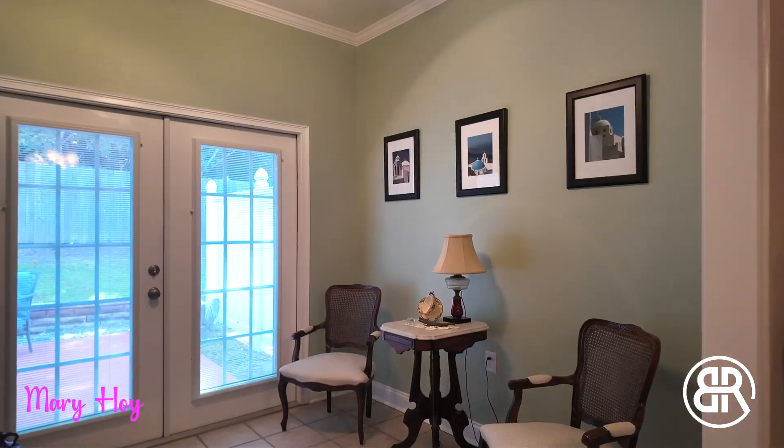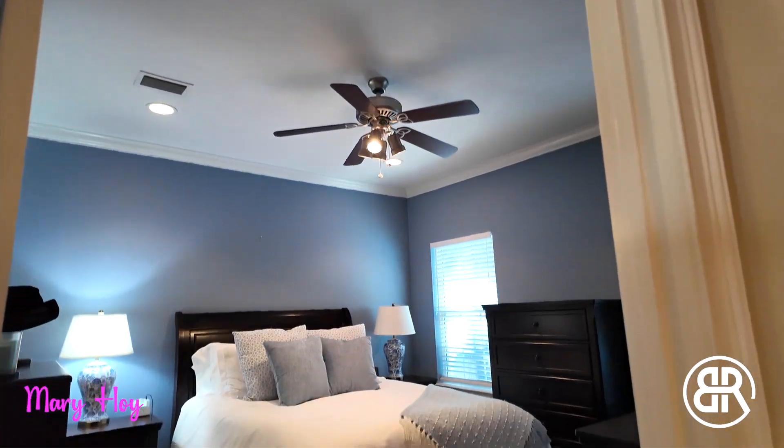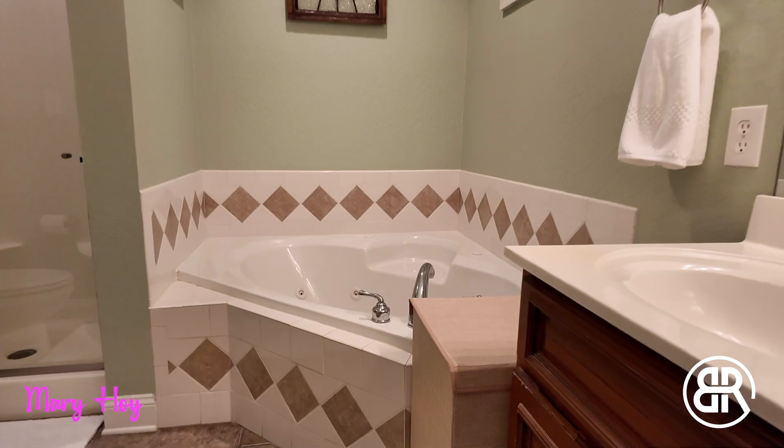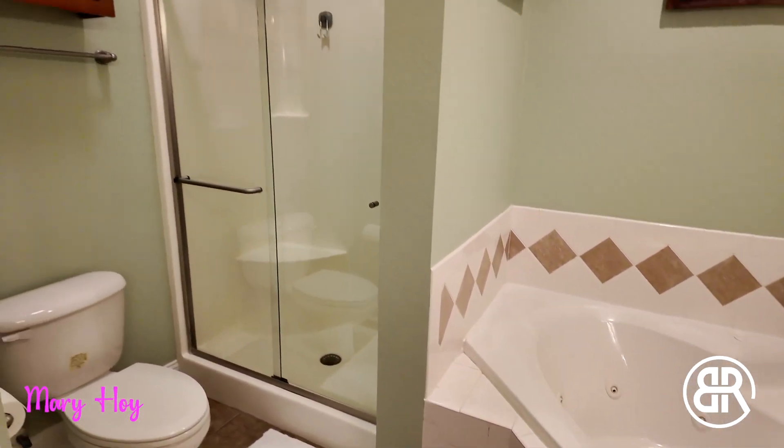The cozy sunroom is perfect for relaxing after a long day. The master suite features a large bedroom, beautiful crown molding, a large bathroom with soaking tub, tiled shower, and dual vanities.